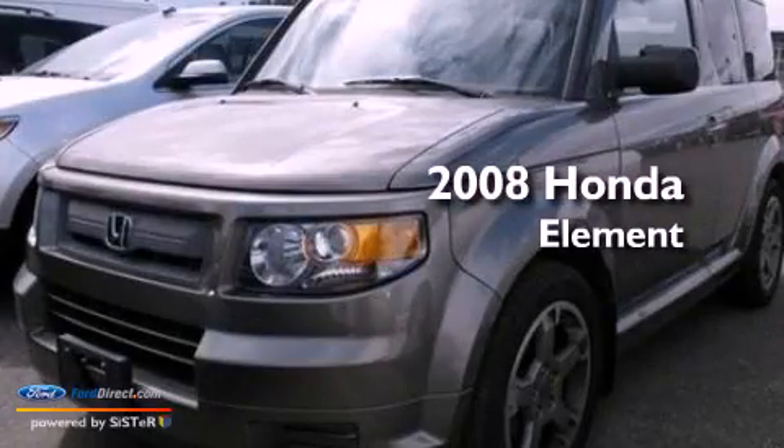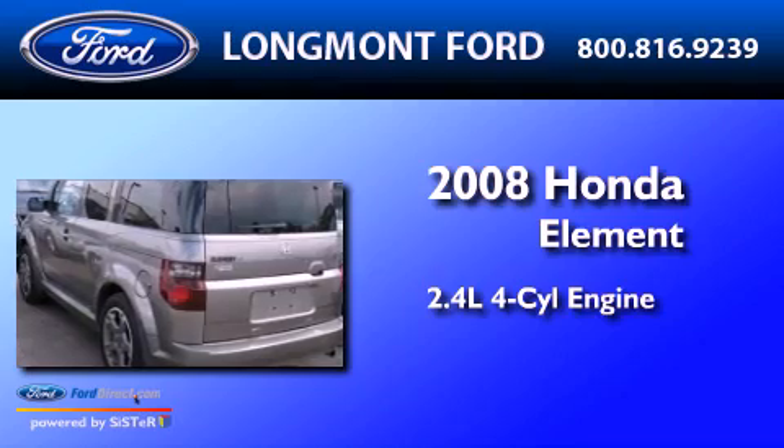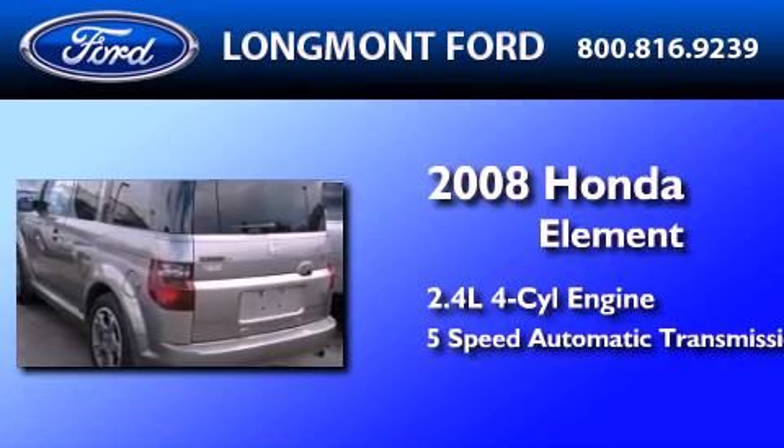This is a 2008 Honda Element. It features a 2.4-liter 4-cylinder engine and a 5-speed automatic transmission.